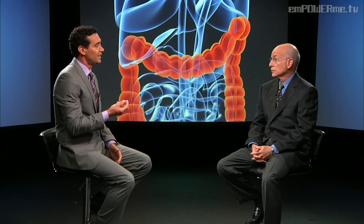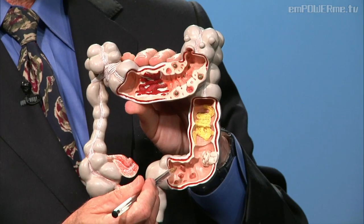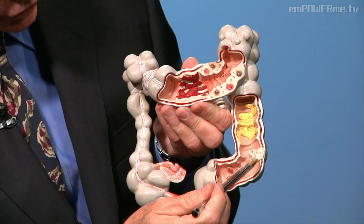Colon cancer can start with a growth in our colon. Are these growths known as polyps? Can you tell us the difference between a polyp and a cancer? A polyp is usually much smaller than a colon tumor. Looking at a colon model, they look like little red bumps and can be anywhere in the colon. A polyp can be small and flat, or it can look like a mushroom. Over many years, it grows into a larger malignant growth — a tumor called colon cancer.